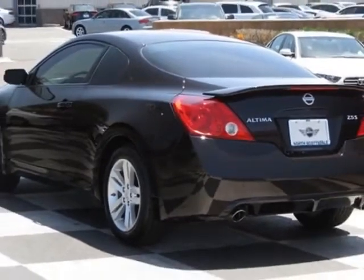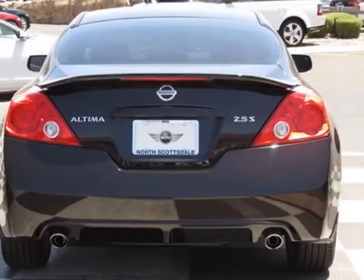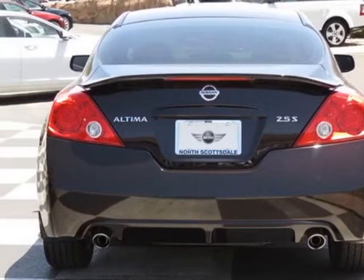This vehicle has a limited warranty. This vehicle gets an estimated 23 miles per gallon in the city, and an estimated 32 on the highway.